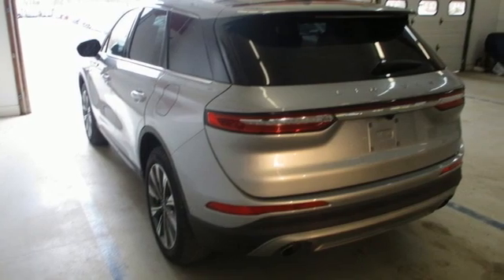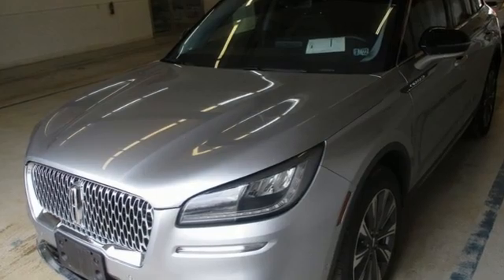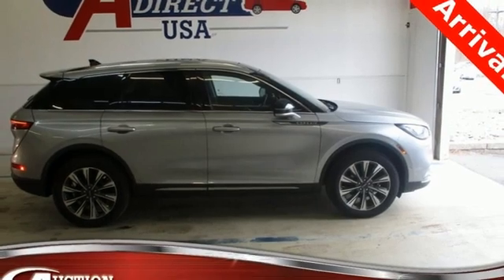Intercooled turbo inline four-cylinder engine. Four-wheel drive. Integrated navigation system with voice activation. Wi-Fi hotspot. Front heated leather bucket seats. Rear parking sensors.